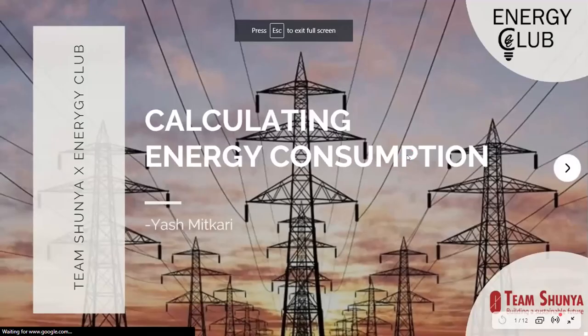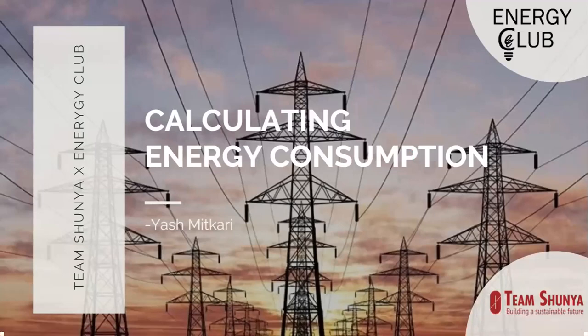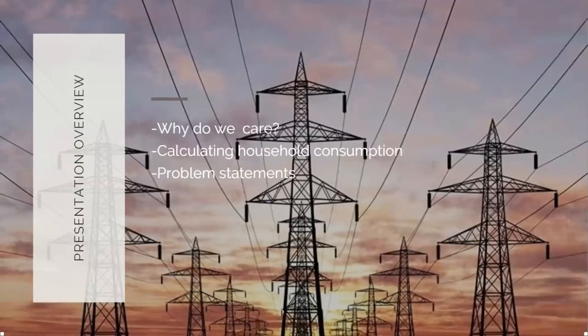This is Yash, the current energy club convener. I'll be talking about how we actually calculate energy consumption before we move on to efficiency techniques. I'll first talk about why we need to care about our energy consumption, then how we calculate our house consumption, and then some problem statements that Team Shunya and our energy club have for you.